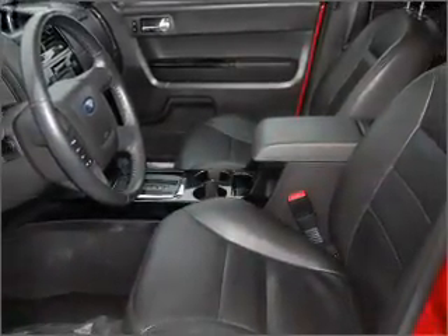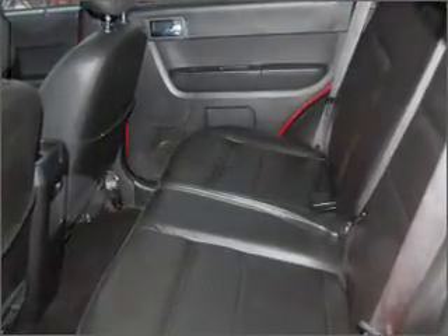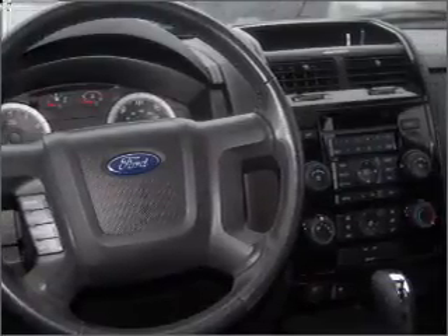For your peace of mind, this Escape also comes with the following safety features: child safety locks, fog lamps, and privacy glass. We would love to put you in the driver's seat of this Escape. Please contact us for more information.